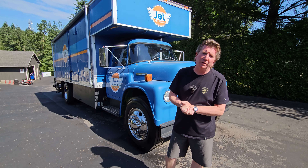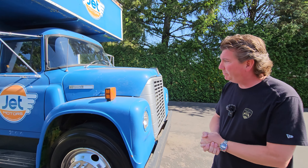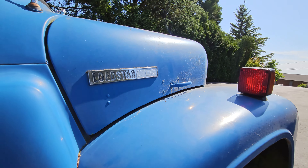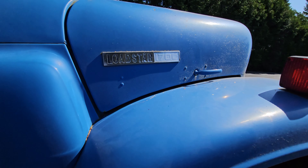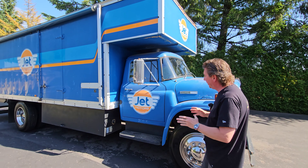Let's take a look at this 1973 International Loadstar. I bought this truck from Monte Shelton here in Portland, Oregon, and I actually bought it on Bring a Trailer. You can go back and look at the history of that, but I really want to show you how special and unique and what kind of history is involved in this truck.